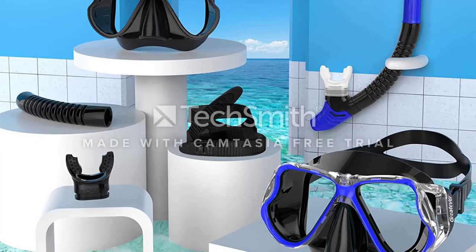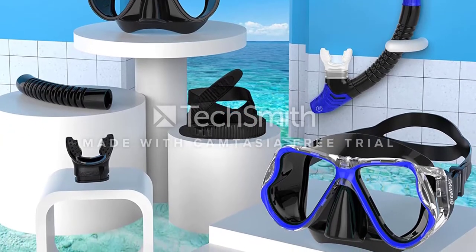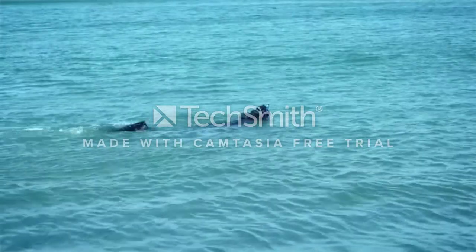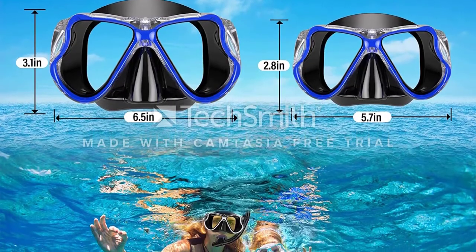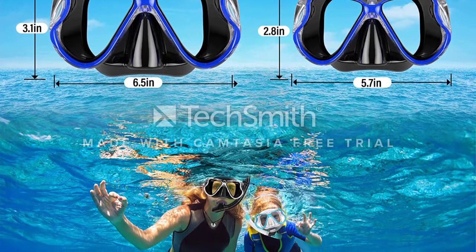The snorkel and mask are professional-grade and will prevent all water from getting in. People who have bought this mask say they have no issues with leaking and surprise themselves at the quality, considering the price is fairly low. Customers find the snorkel easy to breathe through and praise the mask and mouthpiece for their comfortable fit. People are also impressed with the anti-fog system.